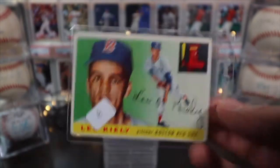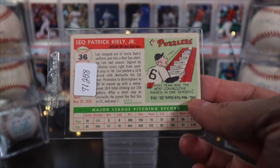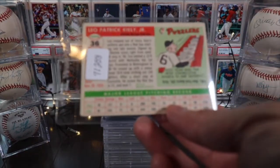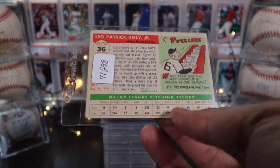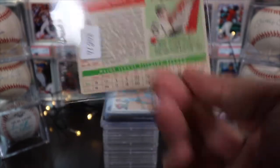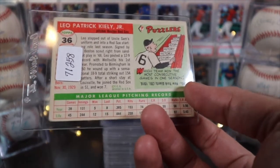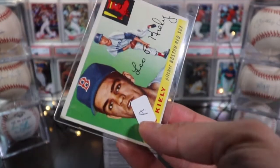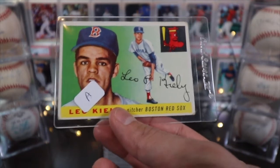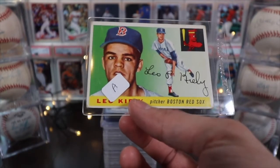Leo Kelly has an auto on it as well, which is interesting. These sets, in particular the 1956 set, had two variations: a gray back and a white back. The white back is a lighter color on the back, and the gray back is darker — it looks almost like brown paper. On the back they had a little comic strip in there. Back in those days it was really about selling bubblegum, and the way they improved bubblegum sales was by putting pictures of baseball players with the gum to entice kids to buy.